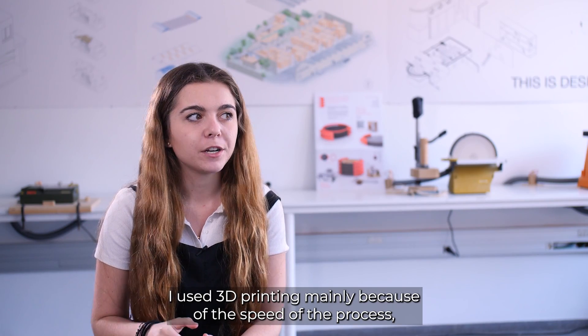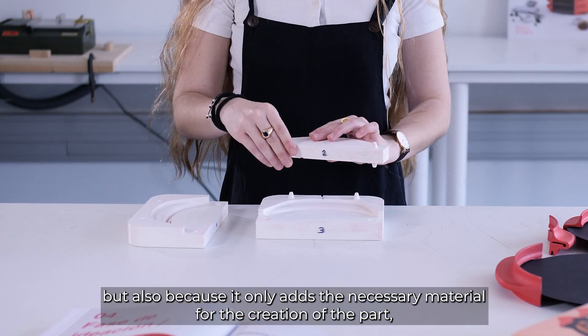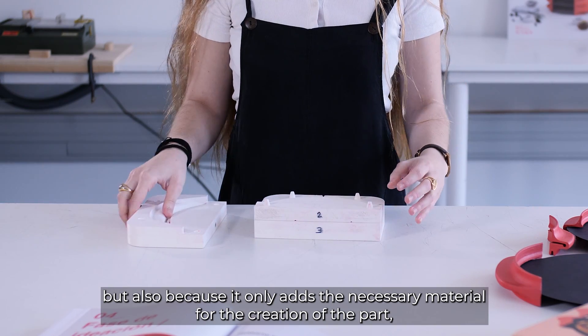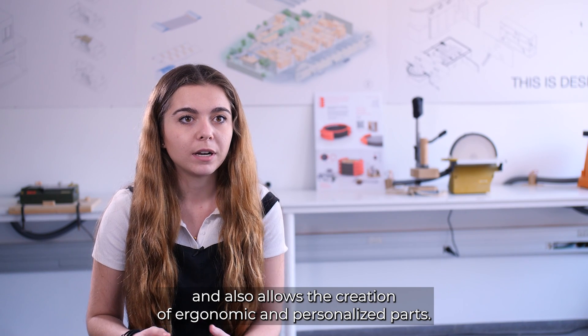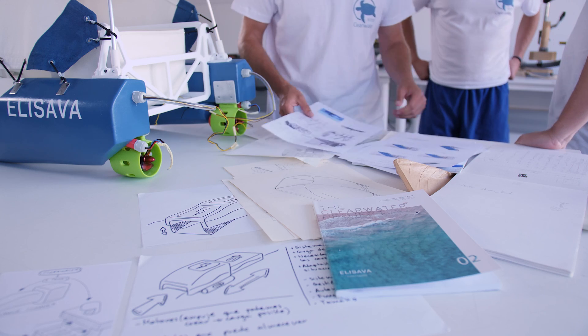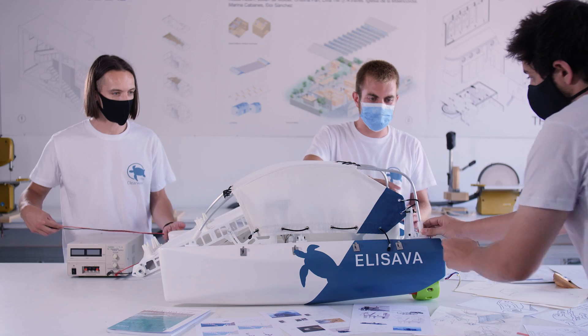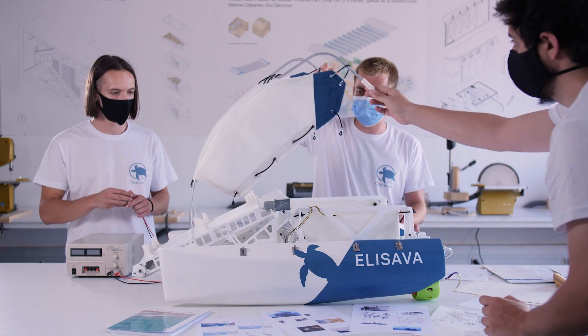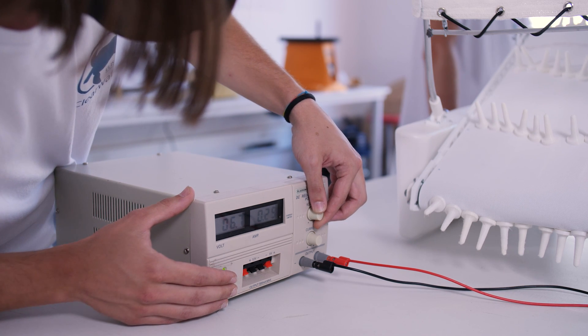I have used 3D printing and not another method — first because of the speed of the process, then because this process only adds the necessary material for the creation of the piece. It also allows us to create ergonomic pieces with the desired shape. With smooth changes in the speed of the machine, the quantity of material, or temperature, we can achieve very different properties. In the case of prototyping, it allowed us to make pieces that industrially would cost a fortune, and these were much cheaper and faster to get.